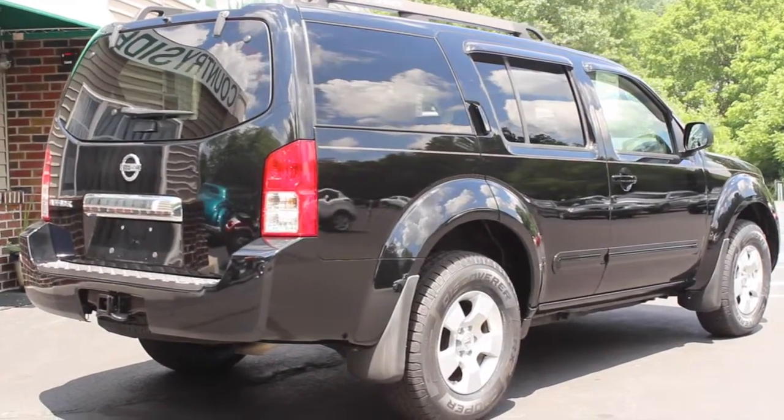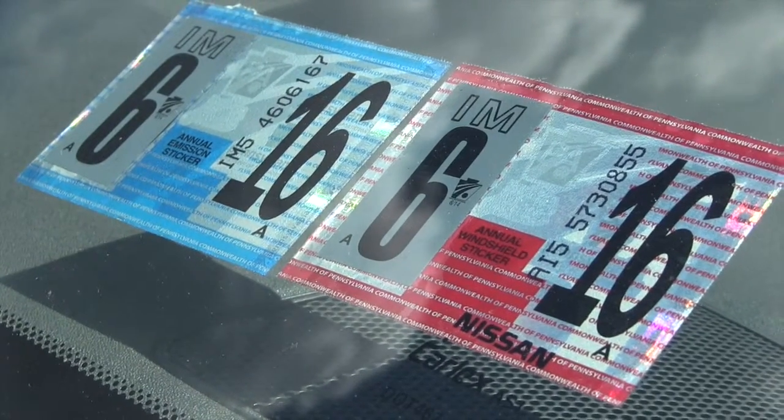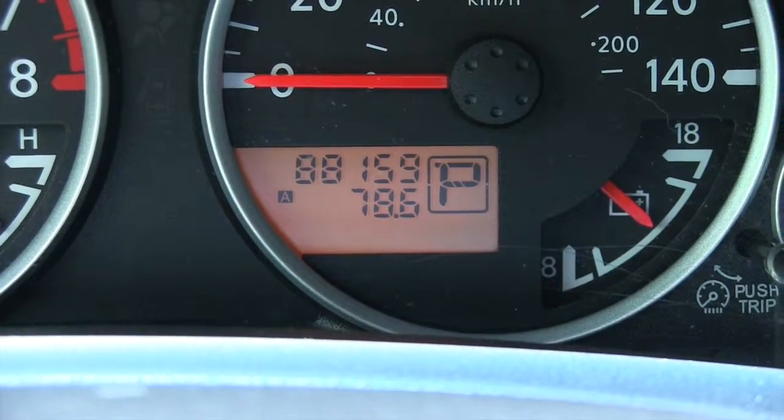It was just recently serviced and inspected, and the inspection sticker is good till June 2016. It currently has about 88,000 miles on it.